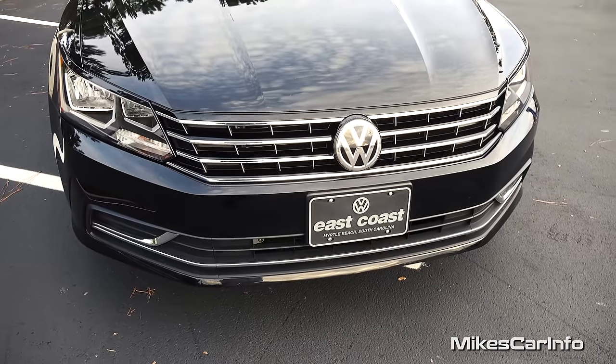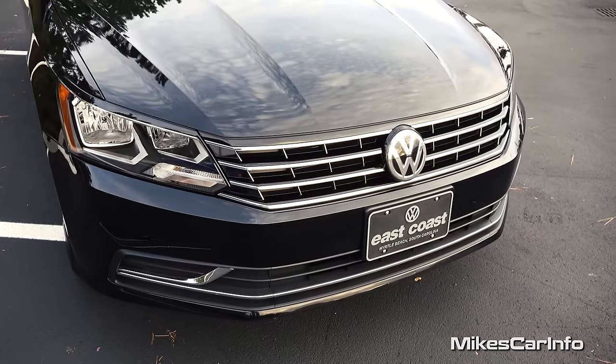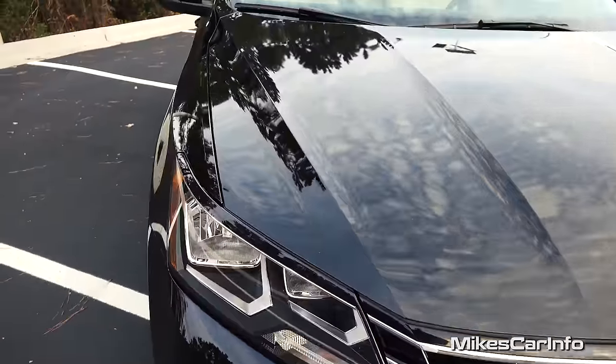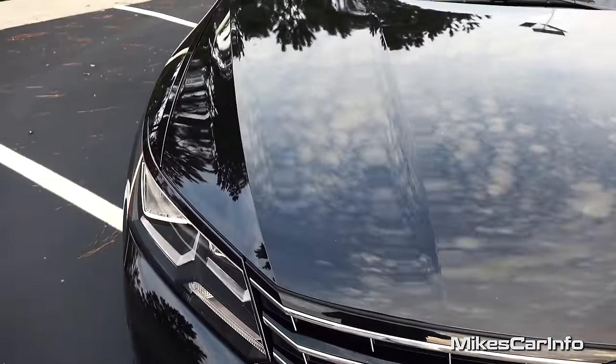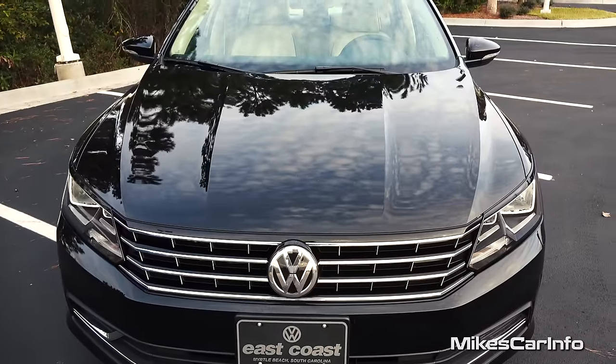Black and chrome — I'm just a sucker for black and chrome, but it's looking awesome with the chrome just accenting it just right. And look at the little angles there on the hood, giving it a sleek, classy look.